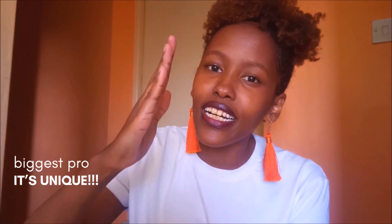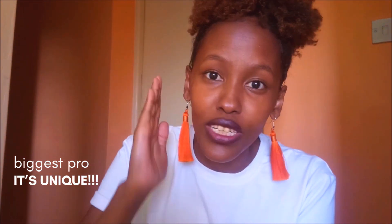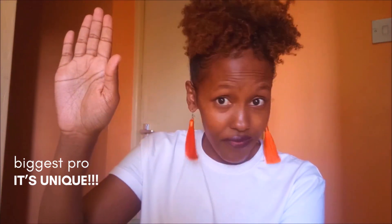The best part of having thin and fine hair is that it's yours and it's unique. That's the thing — it's very unique. That's why I always say raise your hand, comment, make me aware that I'm not alone. That is pro number one — it's unique to you and me and all the other girls or boys out there.